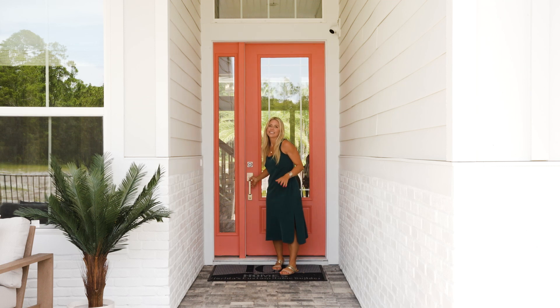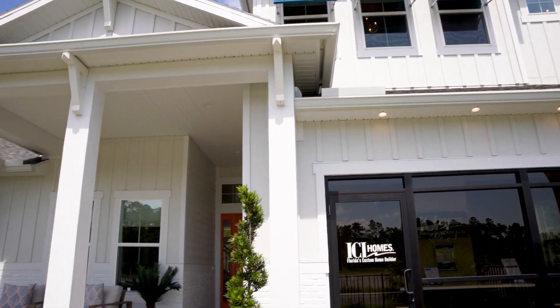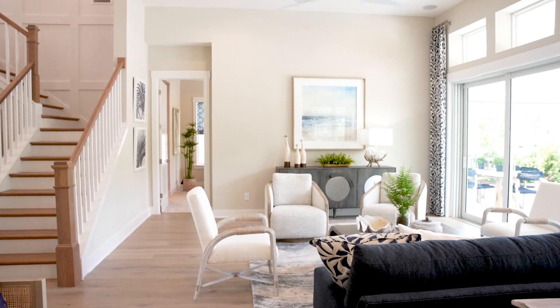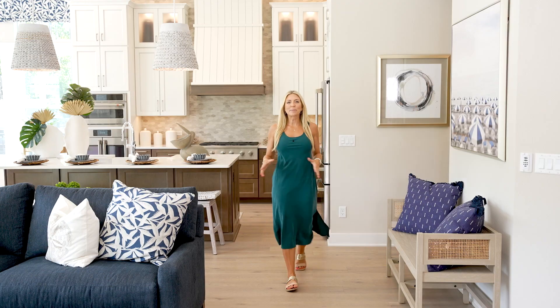Hey, welcome to my new house! Okay, so it's not actually my new house. However, here in Nocatee, communities are always growing and being added to, which means it could be your new house. You're probably curious what the price tag looks like for an awesome lifestyle like this, and that's exactly what we're talking about in today's video. Come inside and I'll tell you more.